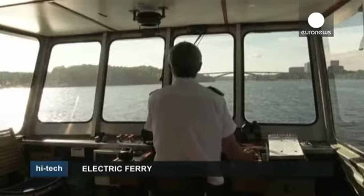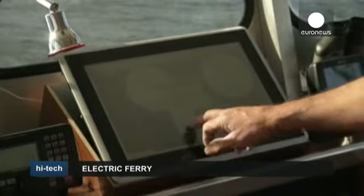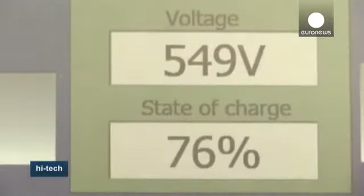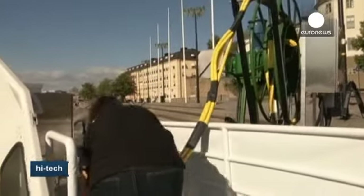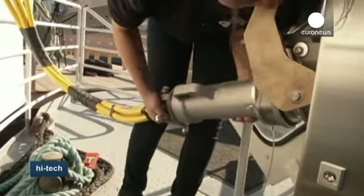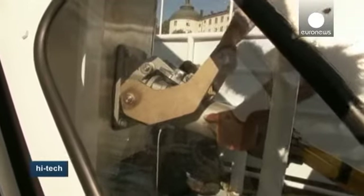The ferry started operating last month, covering a route from the city center out to Stockholm's western suburbs and back. The ferry uses so-called supercharging technology, a rapid charging system which requires just 10 minutes to give the ship's nickel-metal hydride batteries enough juice to run for one hour at 9 knots. The developers say it will result in a huge reduction in CO2 and particle emissions and cut operating costs by 30%.